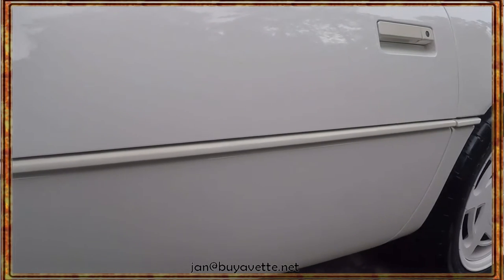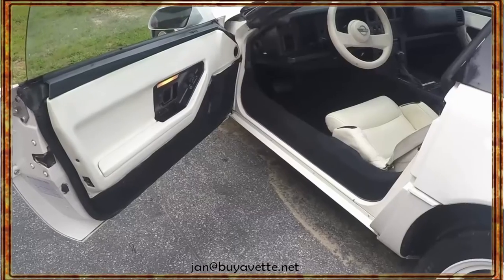This car is looking for a home. Come and get it. See me, Jan, at buyavet.net.